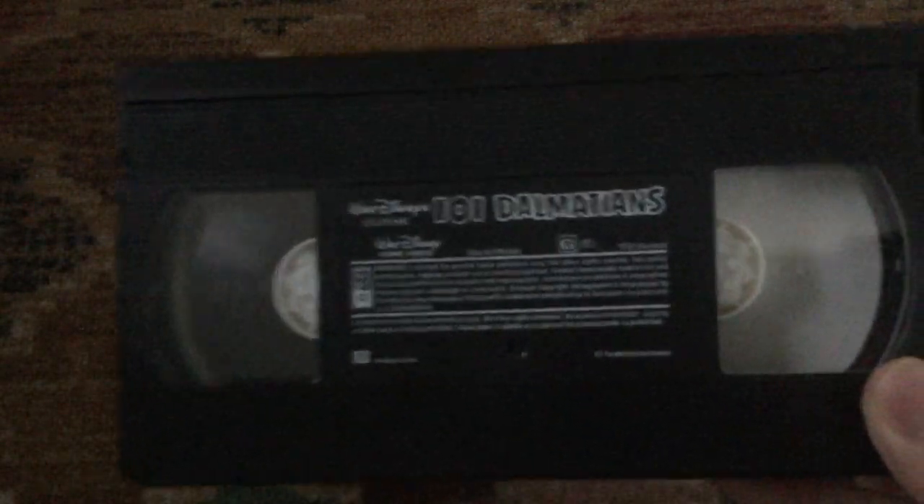Here's the tape with the ink label — printed on March 29th, 1992.